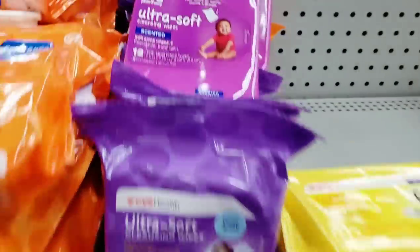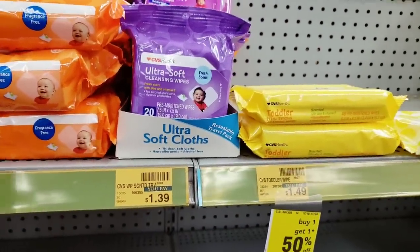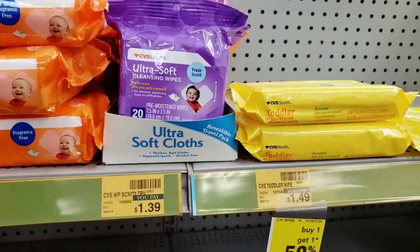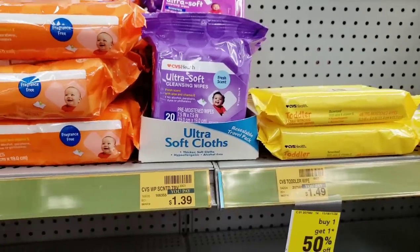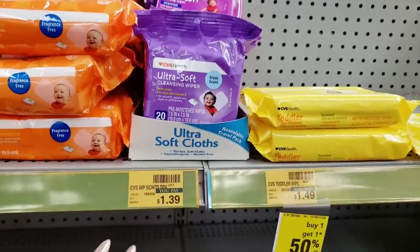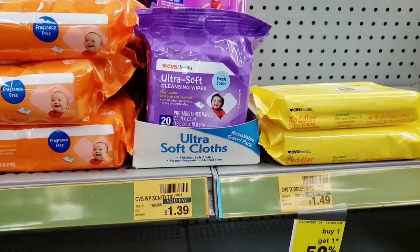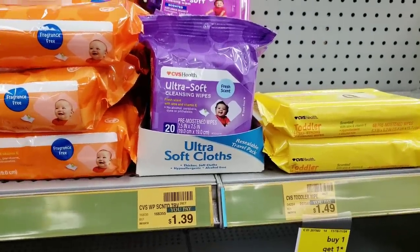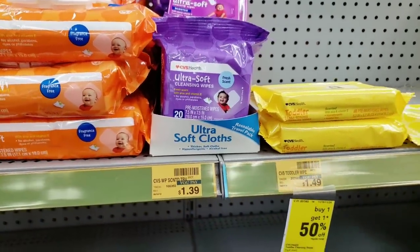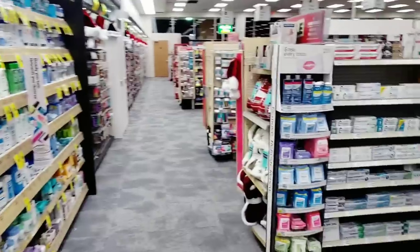Here's a good deal — the CVS Health ultra soft cleansing wipes, 20-count. Don't be confused with the 12-count; we're getting the bigger 20-count, which is the better deal anyway. The 20-count will be priced at 99 cents tomorrow, and we'll get 99 cents back as an extra buck. After you pay, CVS gives you 99 cents back on a piece of paper called an extra bucks reward, which you can use on anything in the store with small restrictions.